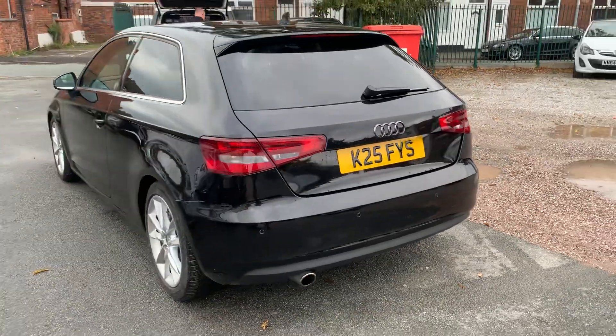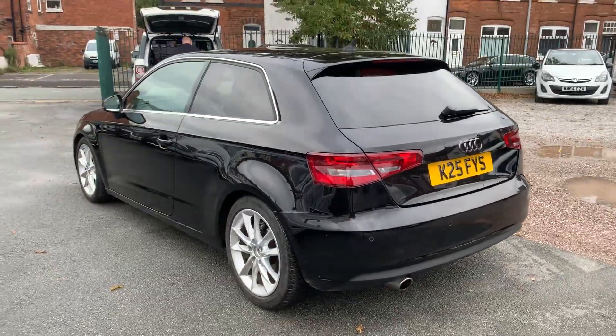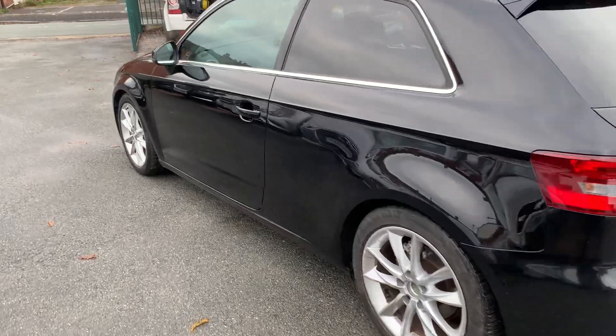Auto gearbox, really, really smooth. Car drives absolutely spot on. Let's have a look inside.